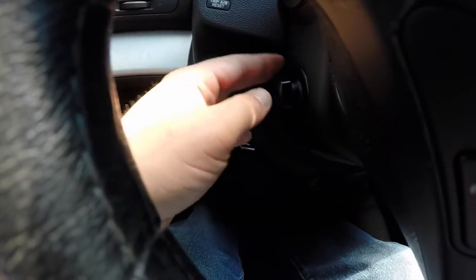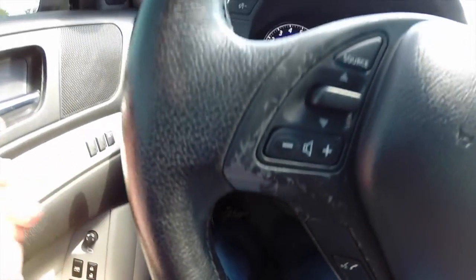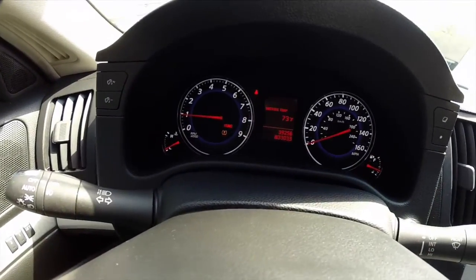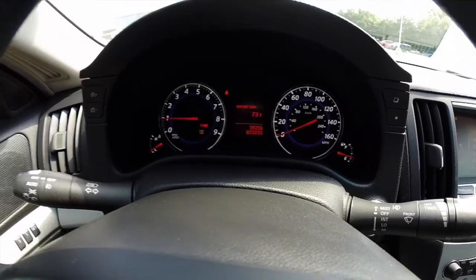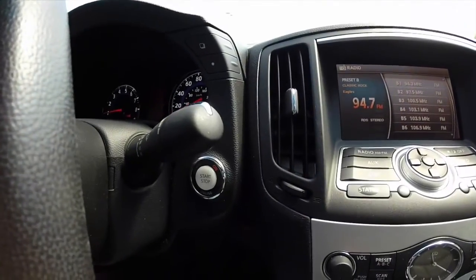We're just going to pan across the interior. This vehicle does have a power tilt and telescoping steering wheel, audio controls and Bluetooth controls on the steering wheel, as well as cruise control. It has a 160-mile-per-hour speedometer, 9,000 RPM tachometer. This vehicle does have push button start.